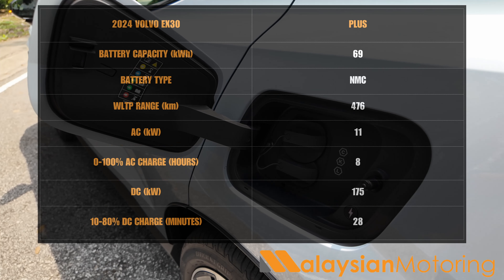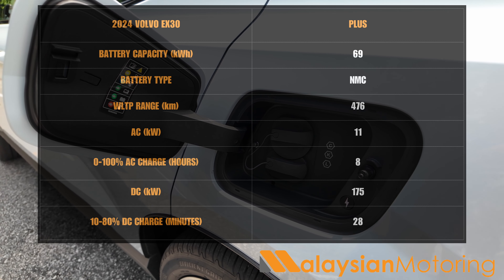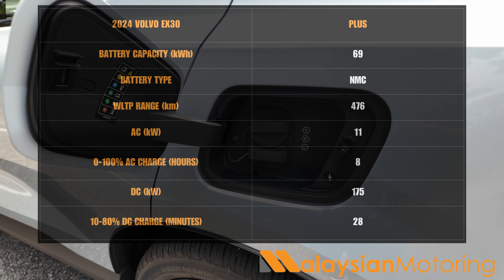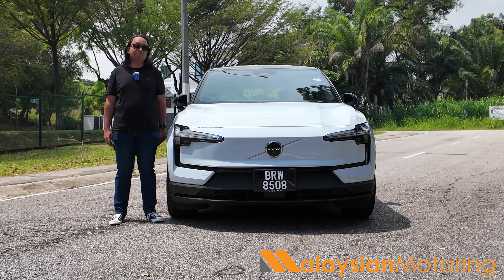In terms of charging, there's an 11 kilowatt AC charger, meaning this car will juice from dead to full in about 6 hours. For DC charging, that's all the way up to 153 kilowatts peak, which means 10-80% should take well under half an hour. It also has this walk-away lock feature that keeps insisting I'm not by the car, even though I'm standing right next to it.